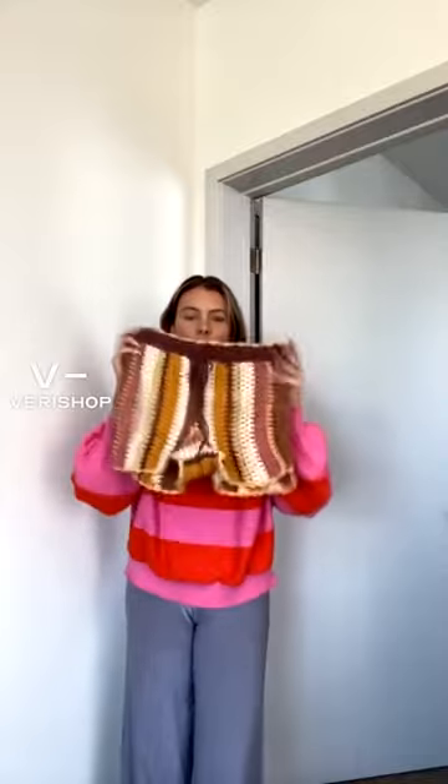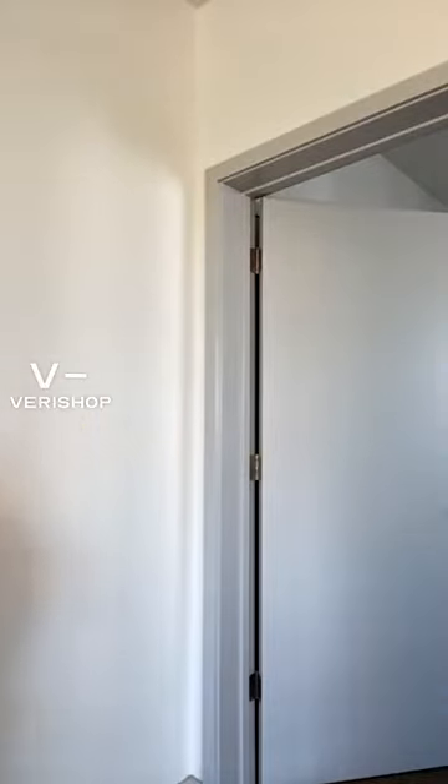It's always fun to have one kind of different pair of shorts. This one is more of a crochet look — super cute over a bathing suit or just with a t-shirt. Definitely recommend having at least one fun pair in your wardrobe.